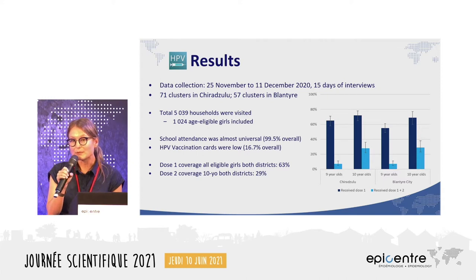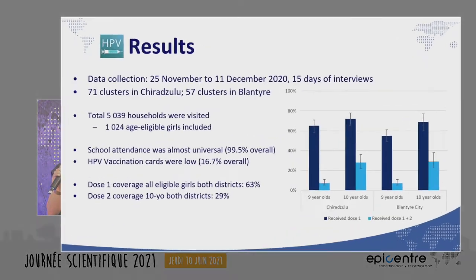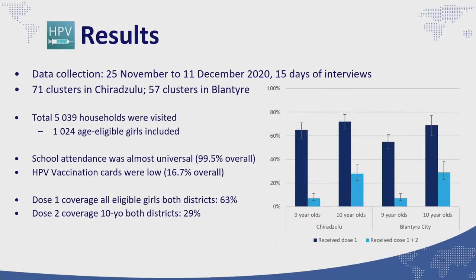School attendance was almost universal, reported by 99.5 percent of girls, but HPV vaccination card presence was rather low — only 16.7 percent were able to show their card. Dose one coverage among all girls nine and ten years old, by verbal report or card in both districts combined, was 63 percent. Dose two coverage, representing the complete schedule, among ten-year-olds only in both districts was 29 percent.